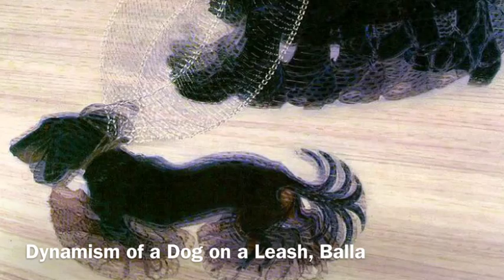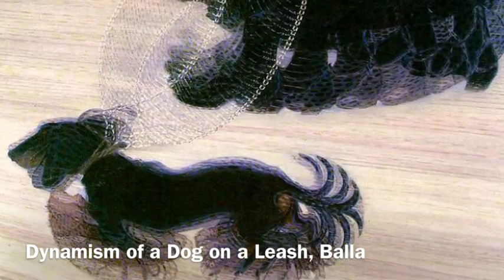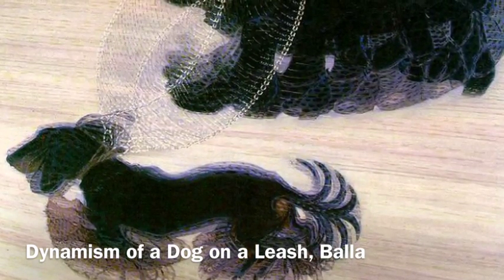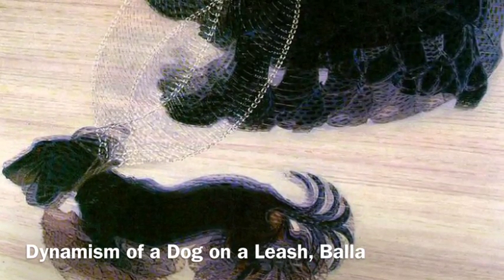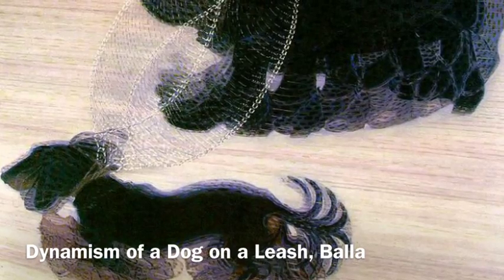Here is Balla's Dynamism of a Dog on a Leash. To convey a sense of rapidity, the leash and the dress are very blurred, as well as the dog's legs and the floor, to suggest that it's moving really quickly.